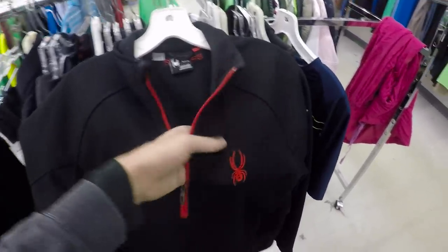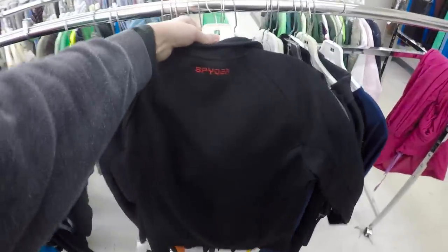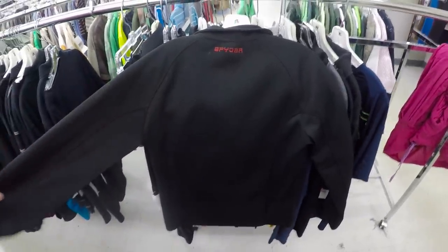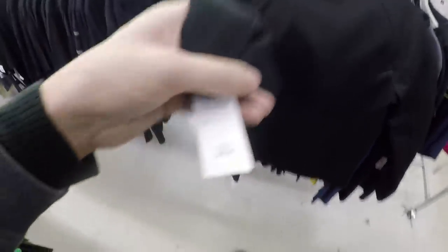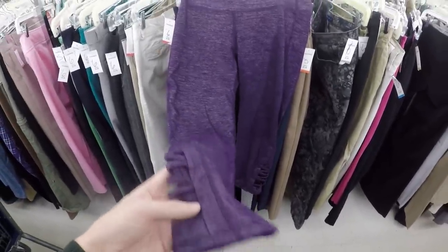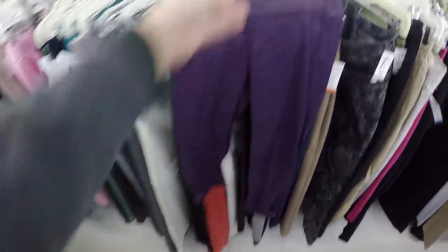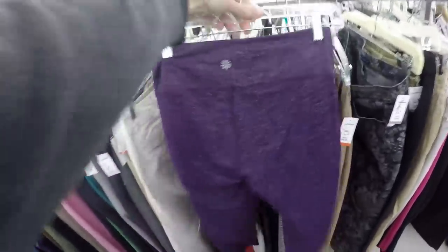Another little $30 piece — this is a Spider jacket. You can see it right there. Great logo to look for, and these sell really fast, especially this time of year. That should clear out of my store within a week. I'm going to pay $5 for it. And a pair of Athleta women's capri leggings with the cross ankle detail. These tend to go right around the $25 mark for me.